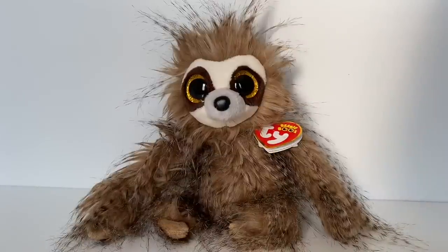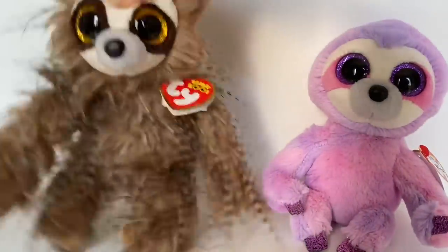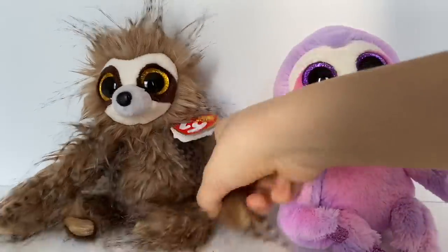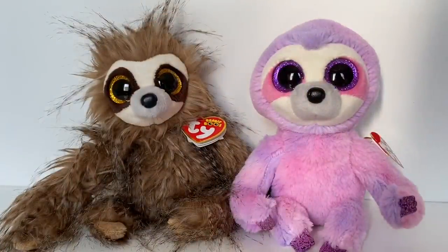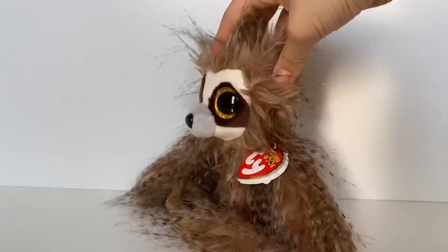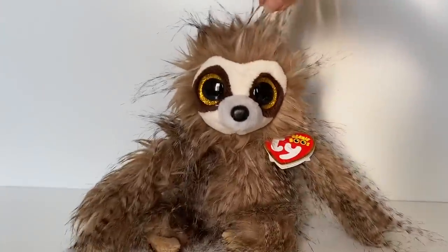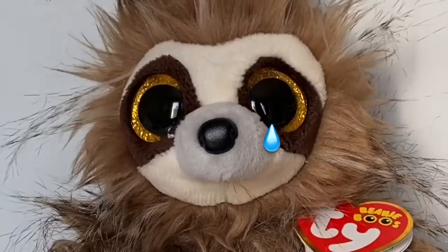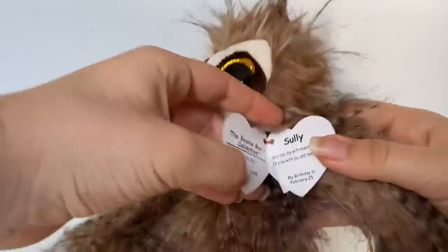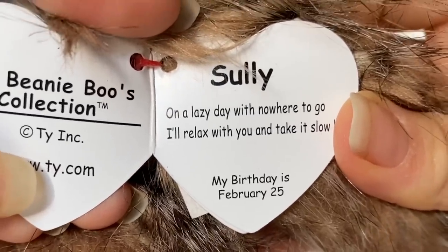I do wonder why they made him so lanky, because normally beanie boo sloths are quite chubby, but he's quite skinny. Look at Dreamer's arm compared to his — it's so floppy and tiny, and his head is really small. But I don't really mind because he has so much hair so you don't really notice. I really like this beanie boo. When I picked him out at Hallmark I showed him to my mom and she just started laughing so hard. His tag reads: 'Sully, on a lazy day with nowhere to go, I'll relax with you and take it slow. My birthday is February 25th.'